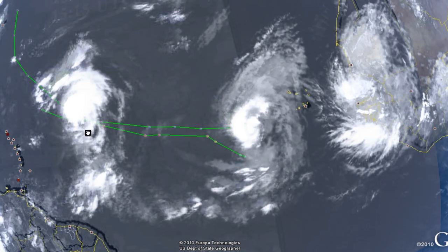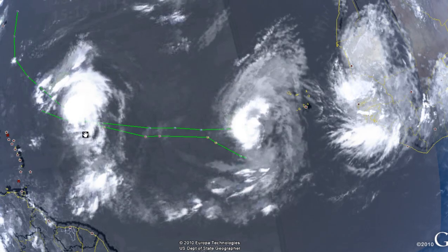Hello everyone, this is Mark from MrHurricaneTracker.com. We are currently watching Hurricane Danielle and Hurricane Frank, and this is your update for today, August 25th, 2010.